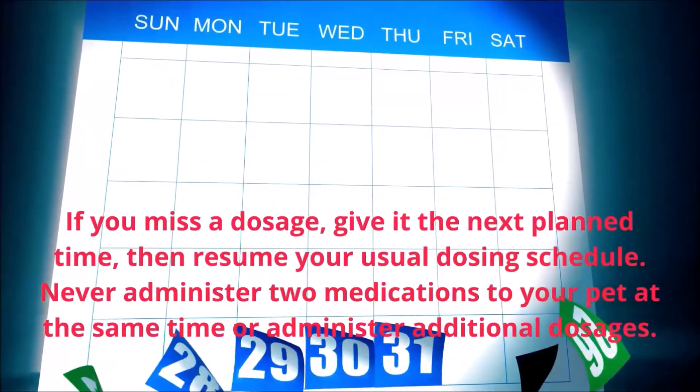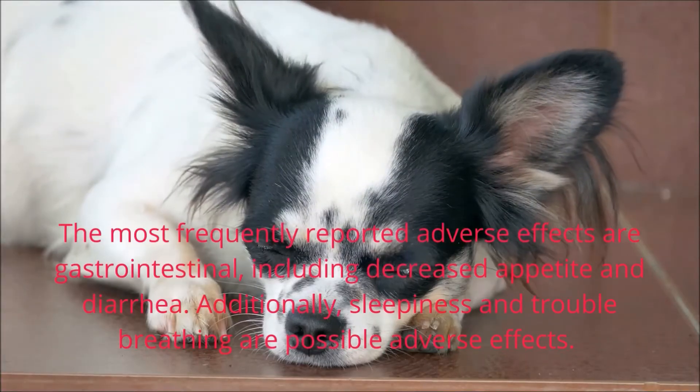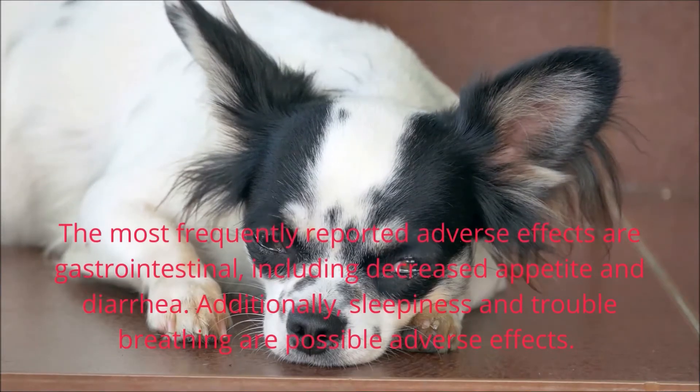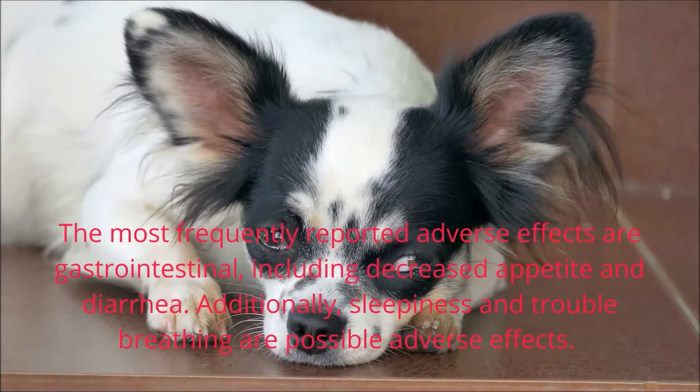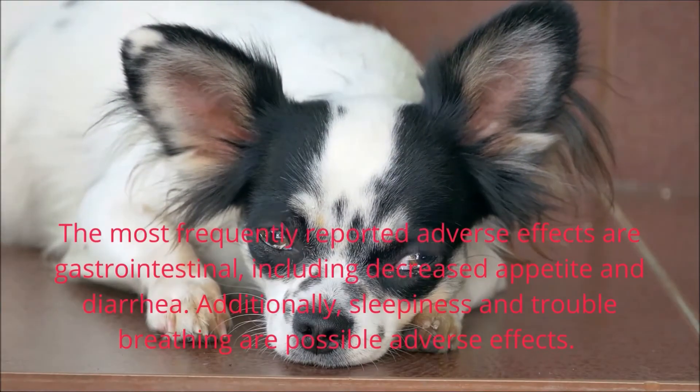The most frequently reported adverse effects are gastrointestinal, including decreased appetite and diarrhea. Additionally, sleepiness and trouble breathing are possible adverse effects. This short-acting drug should wear off within 24 hours, although some pets with liver or kidney disorders may experience prolonged effects.